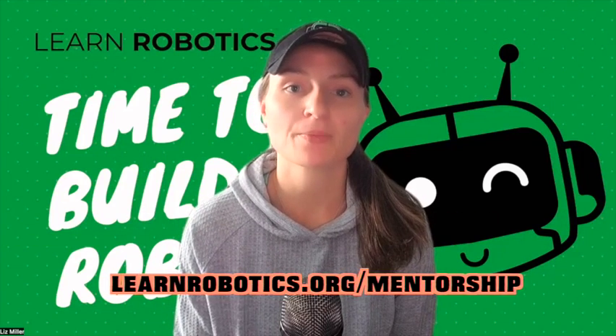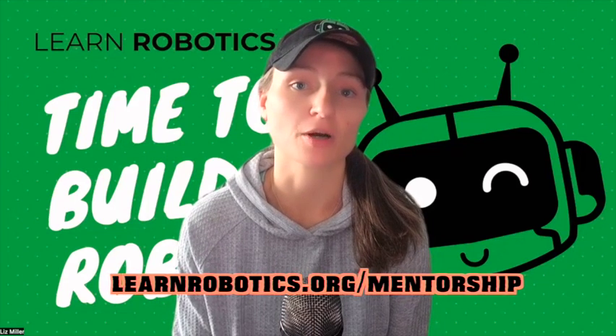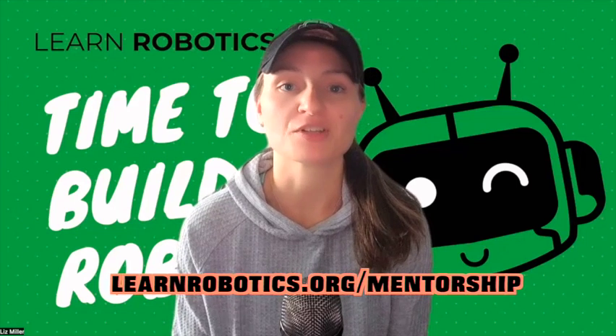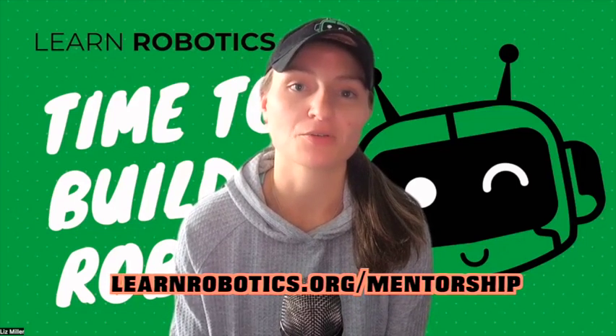I hope you enjoyed that clip from one of my recent robotics mentorship calls. Now I know some of you are wondering how you can work with me and join the robotics mentorship program. Go to learnrobotics.org/mentorship, where you'll see a full video training on how the program works. If you're interested, you can apply to book a call and we'll see if you're a good fit. This program is not just a passive online course.